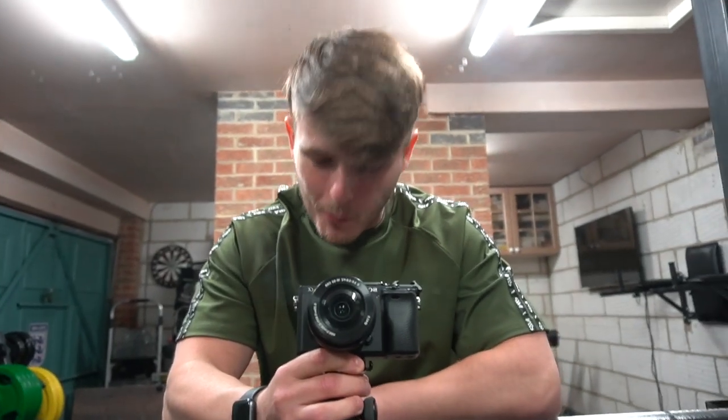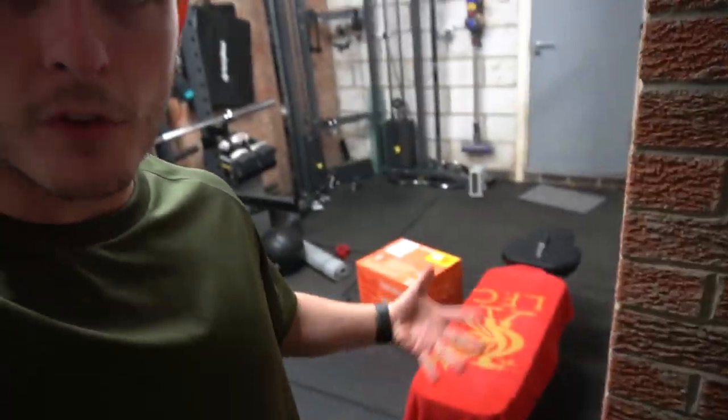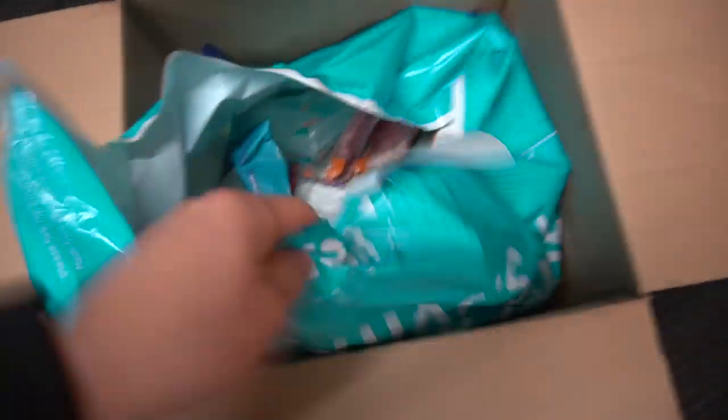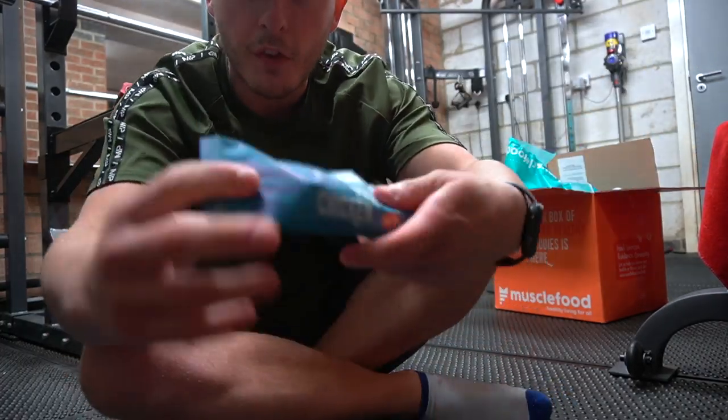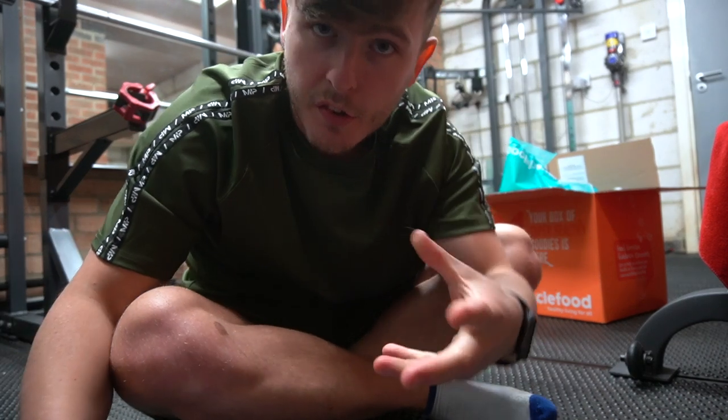Hope you're all doing good — drop the video a like if you are enjoying it so far. Today we are going to be focusing on the diet. You guys know I recently partnered up with Muscle Food to bring you some sick diet plans. We have a few bits from there inside this box — the usual five kilos of chicken and all that kind of stuff. Let me unbox this. To start off we have just a few of the snacks — picked up some spicy marinated chicken, whatever it was, the last one we had was very very nice.